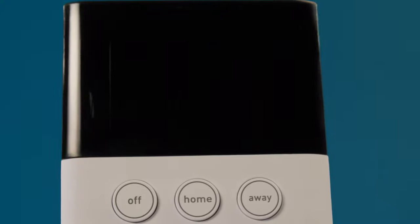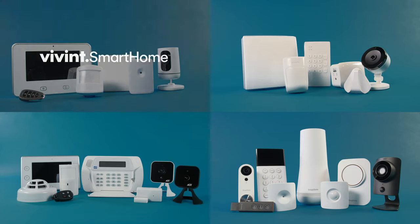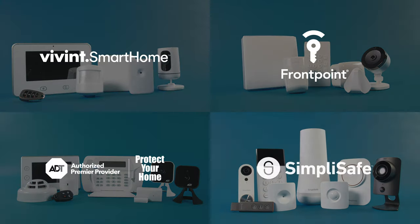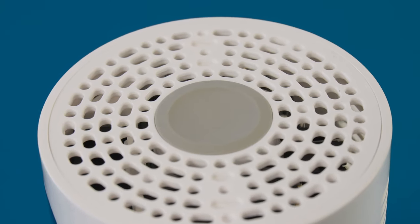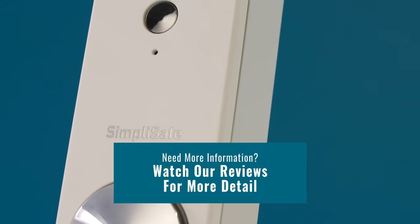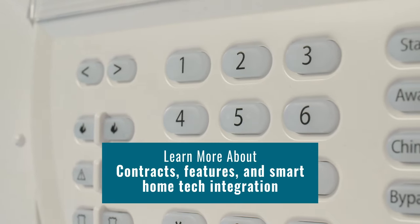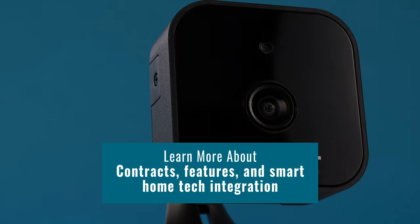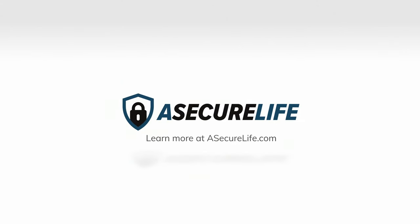So whether you're looking for the best in security and smart home tech, or you want to set up your system on your own, we're confident Vivint, FrontPoint, ADT, or SimpliSafe will work for you. We've got hours of research and interaction with the brands to back it up. Want to learn more about our recommendations? Subscribe to our YouTube channel and check out our videos on all the brands. These videos have even more details about contracts, features, and smart home tech integration. For more security tips, product reviews, and answers to your questions about living a secure life, visit us anytime at asecurelife.com.